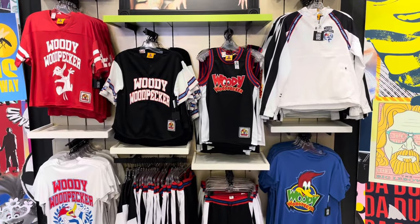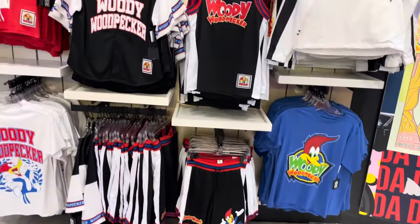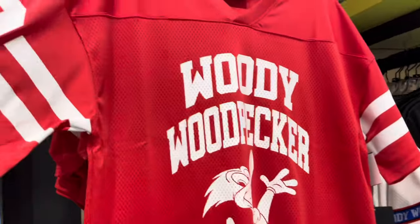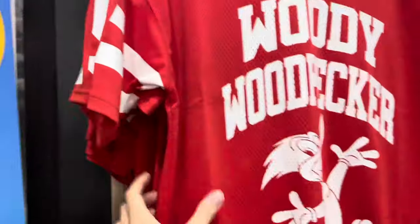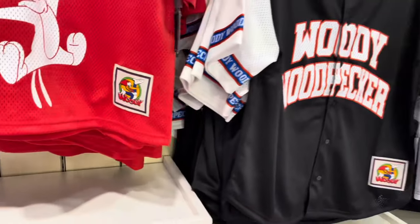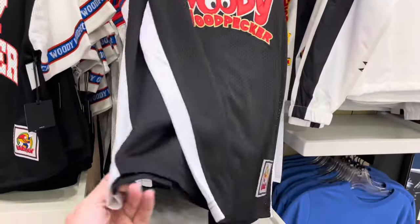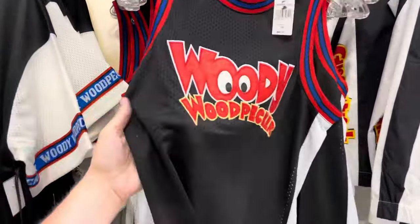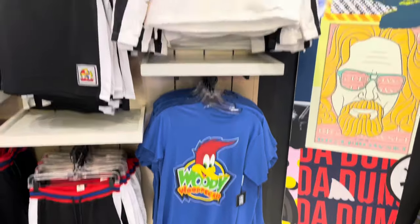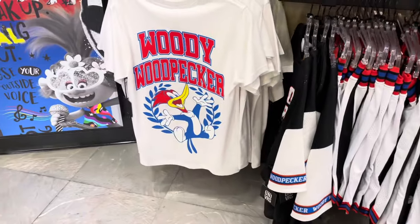Brand new Universal merchandise has arrived and it all features Woody Woodpecker. He doesn't get enough recognition — he did get a popcorn bucket over at Universal Studios Hollywood for the 60th anniversary, but it's cool to see new merchandise. A lot of it has a sporty look, like a basketball jersey, which gives me Woody Woodpecker Nuthouse Coaster vibes. R.I.P. — you should buy this and go ride Troller Coaster because it's basically the same thing. You can find this in the Universe store at the front of the park.